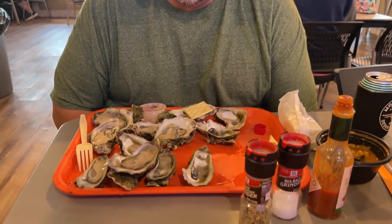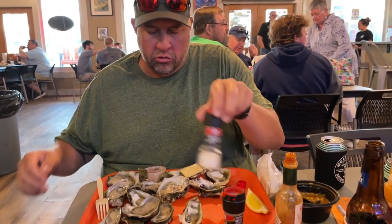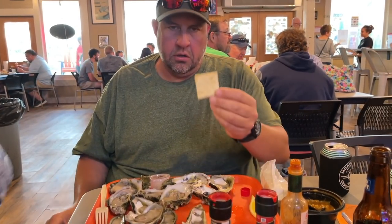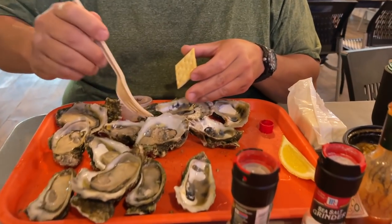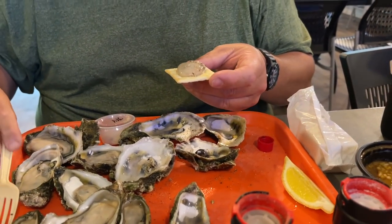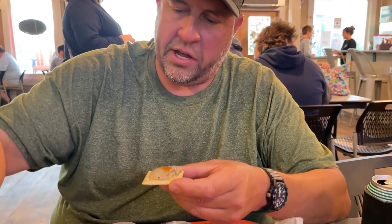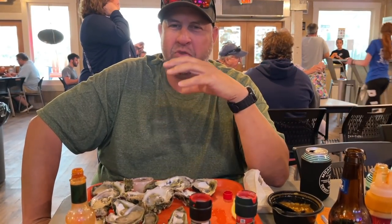Indian Pass Raw Bar — we're doing the raw oysters tonight, harvested from right across the street in Indian Lagoon. They are delicious. You don't really need salt but I like just a touch, a little pepper, and some Tabasco — just like that. So good to get good local oysters. I love it — I'll wash it down with Oyster City brew. He is the happiest he can be right now. This place is great, we love it.